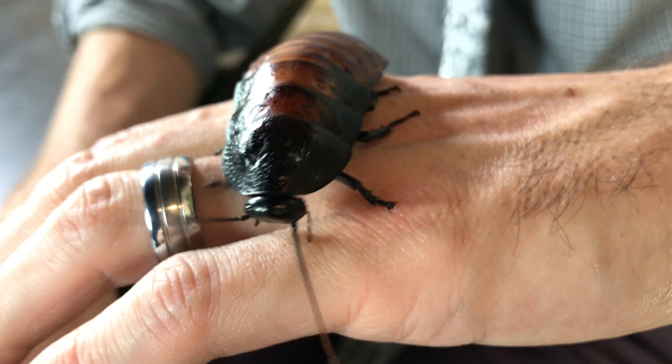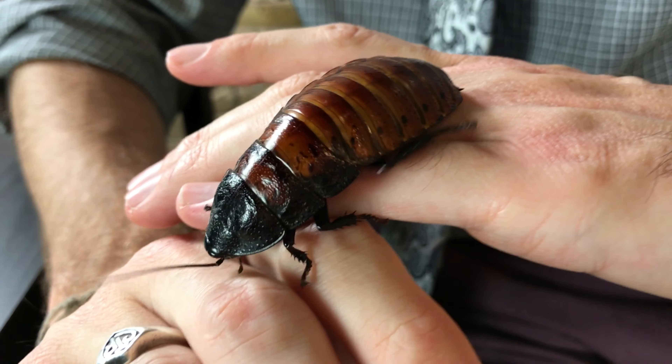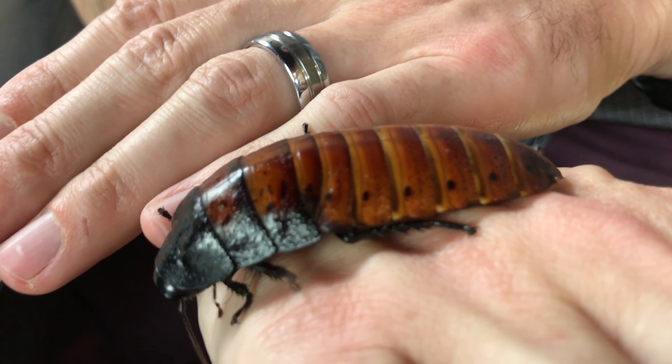These guys are Madagascar hissing cockroaches. You were telling me earlier that you are not allowed to keep any cockroaches, right? That is unfortunate, because these guys — I honestly can't think of a more reasonable pet. They're called hissing cockroaches because, especially the males — I've got kind of an old male here. Males make this noise a lot more than females. Hold him up to the mic. That is a pretty loud noise for an insect to make!